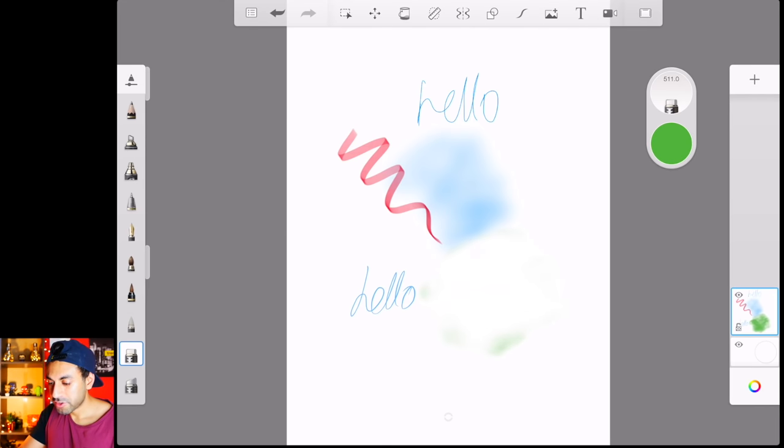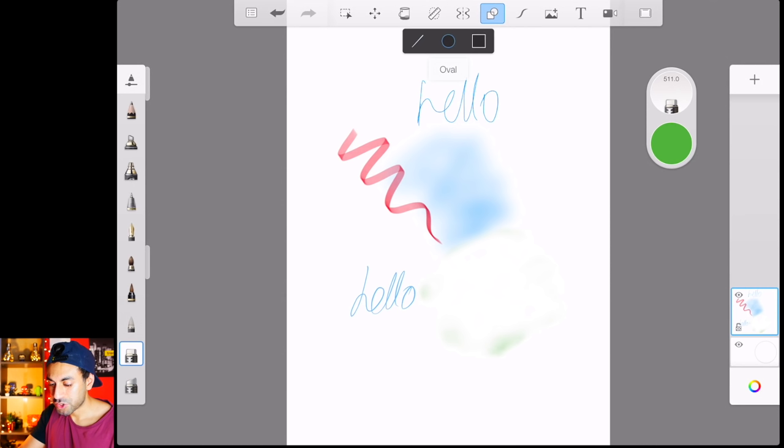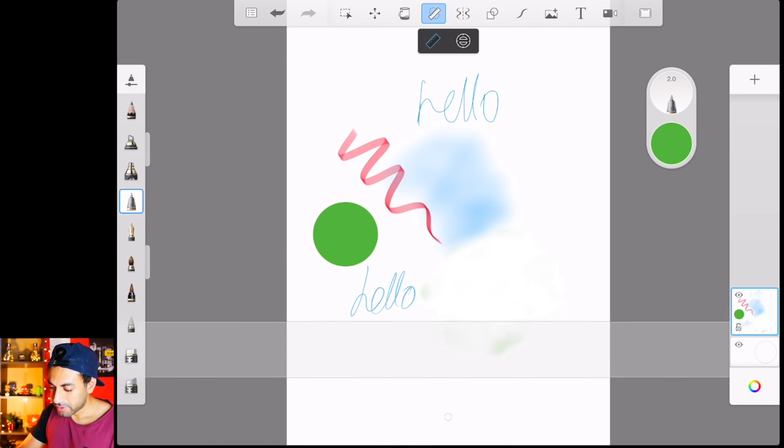There are tons of options including an eraser tool. At the top you have fill options — you can do a gradient or fill when you have shapes. One thing I like is if you want to draw shapes, you can select the pen tool, draw a circle, and it will outline in your selected color. Then you can tap to fill it in — for example, filling it green. There's also a guideline tool with a ruler for drawing straight edges, and you can tilt and rotate on different axes with the ellipse/oval rotating tool.